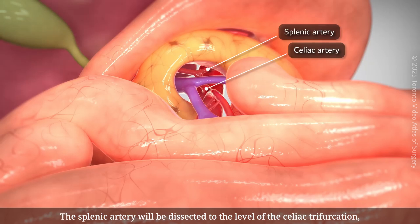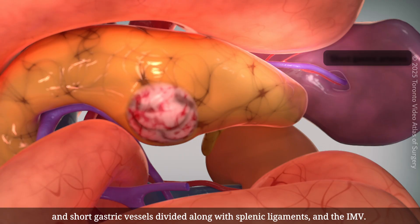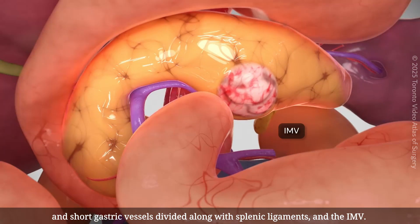The splenic artery will be dissected to the level of the celiac trifurcation, and short gastric vessels divided along with the splenic ligaments and the IMV.